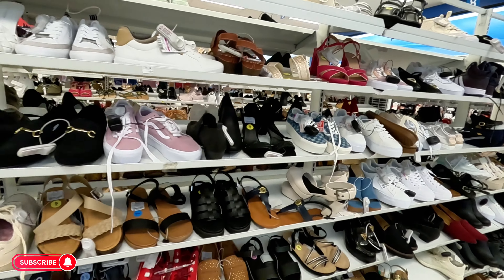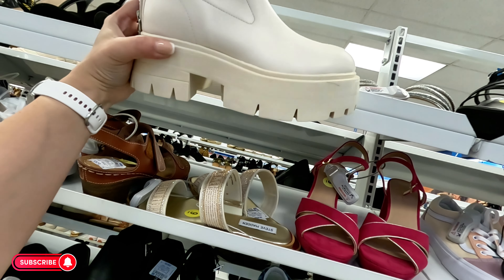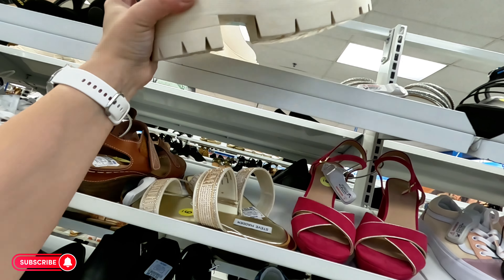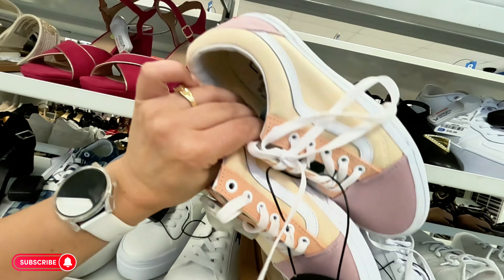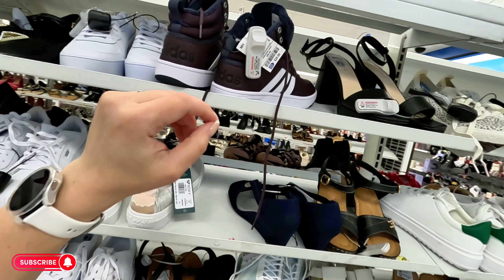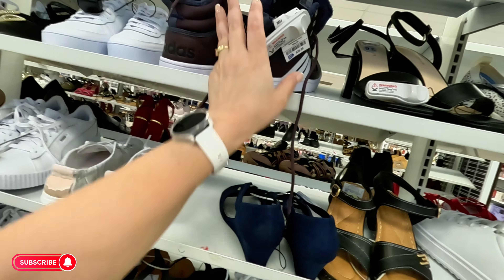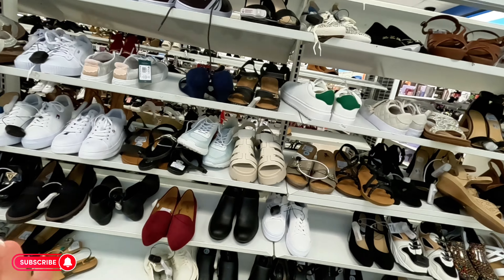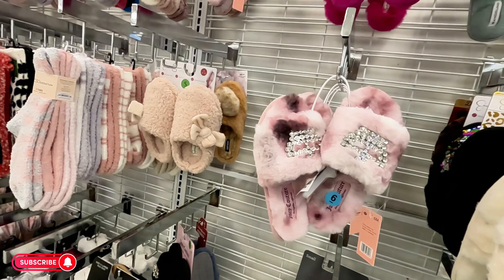They have some boots — look at these Guess boots, wow, these are heavy — $35. Steve Madden little sandals in gold for $30. They have some Vans — $35. High top Adidas for $39.99. The sizes are all mixed in, not organized at all.